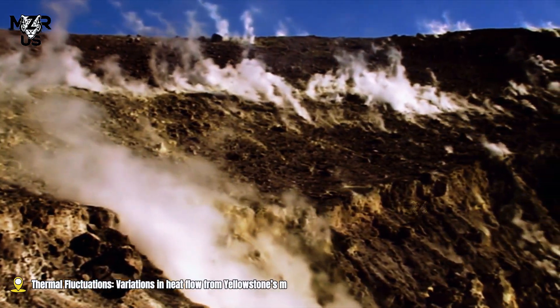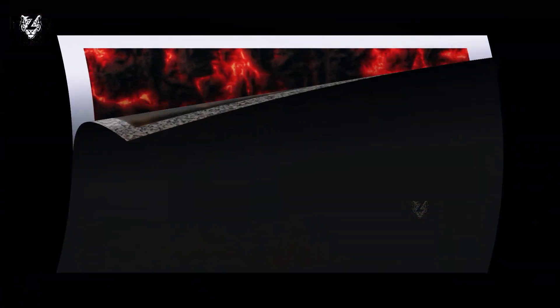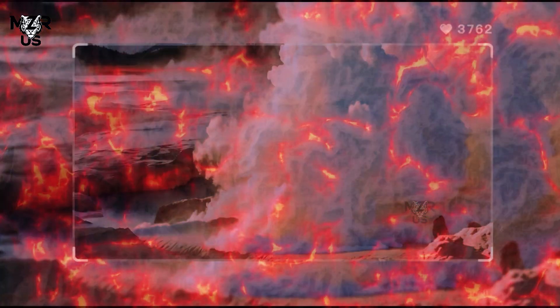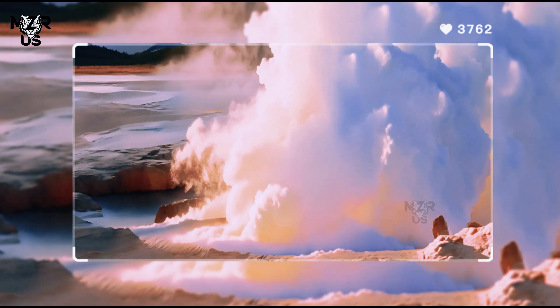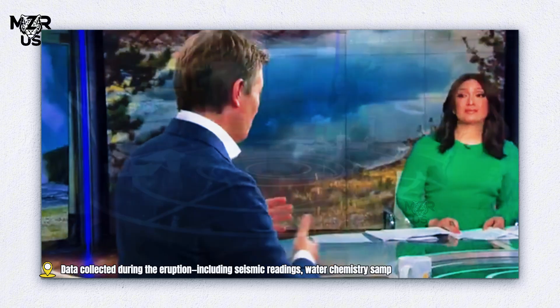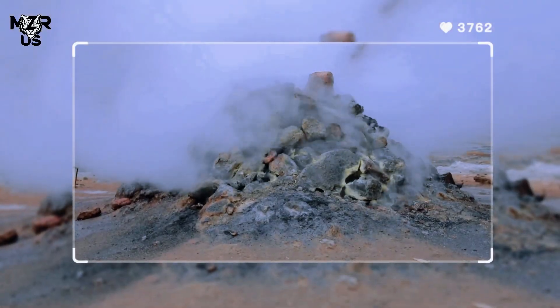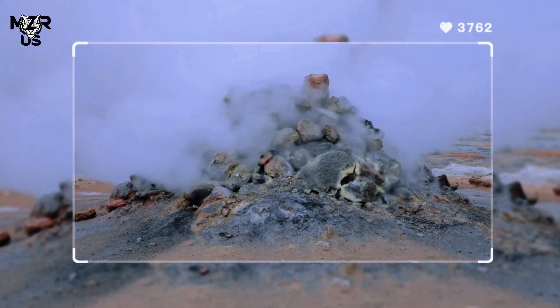Thermal fluctuations — variations in heat flow from Yellowstone's magma chamber — can also alter the dynamics of geysers. Data collected during the eruption, including seismic readings, water chemistry samples, and gas emissions, will help scientists understand these interactions.